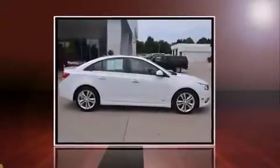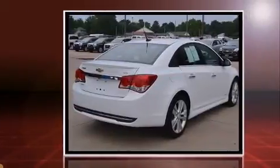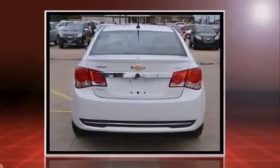Come test drive this 2014 Chevrolet Cruze. With less than 20,000 miles on the odometer, this four-door sedan prioritizes comfort, safety, and convenience. It features an automatic transmission, front-wheel drive, and an efficient four-cylinder engine.